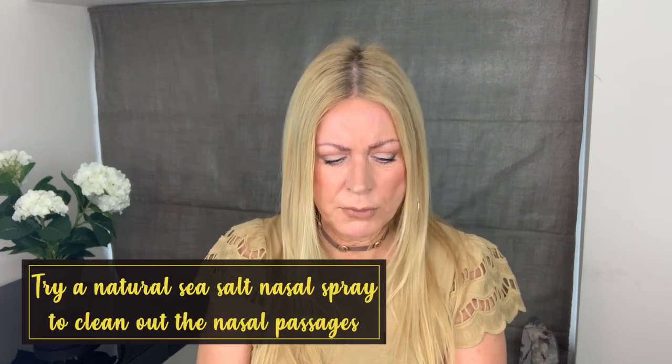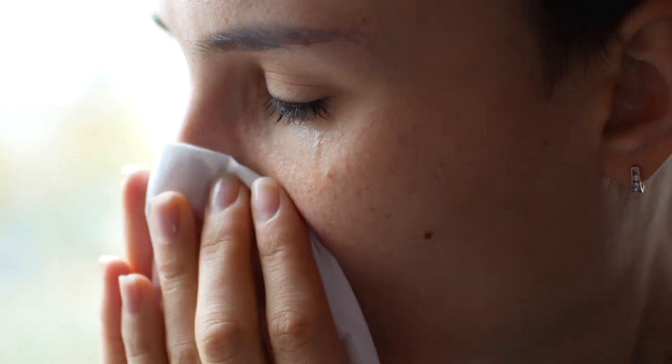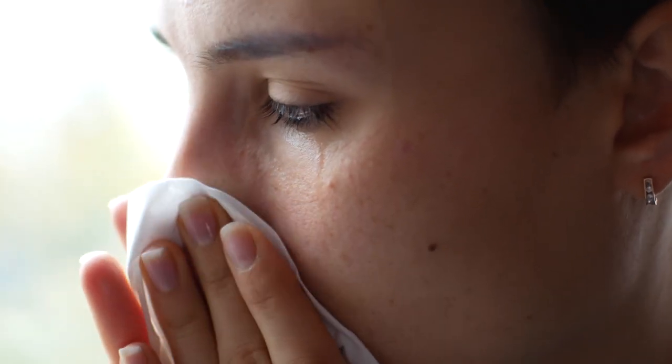I'm going to show you what I use — I really like this. It's Sterimar, which says 'breathe easy daily.' It's a nasal passage cleaner. You spray it up each nostril for about one second, then very gently blow your nose. And speaking of blowing your nose — don't blow too hard.